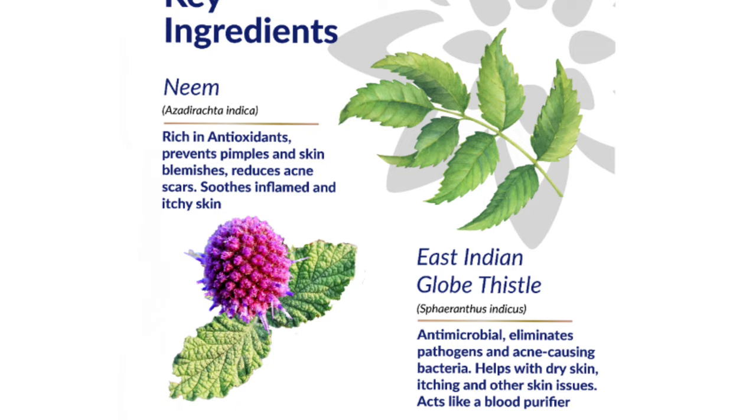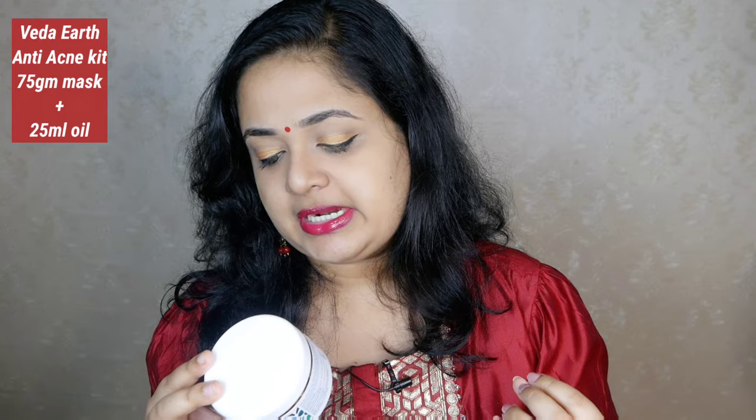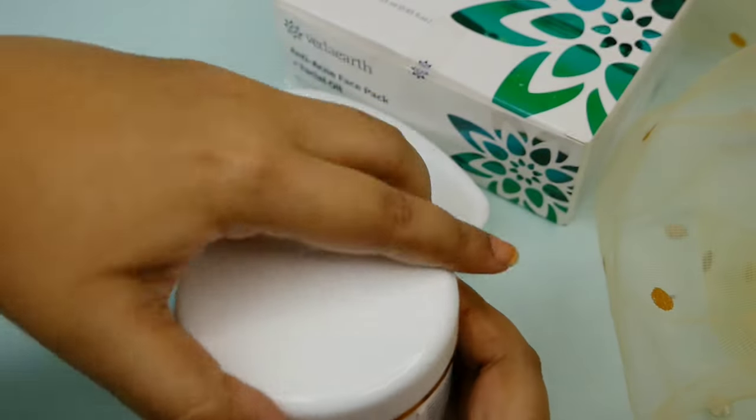These are key ingredients. There are also turmeric, juniper berry, lemongrass — many specialized ingredients which are anti-bacterial in nature. This mask targets pimples, oil secretion, and sebum secretion. That is the target of this mask.